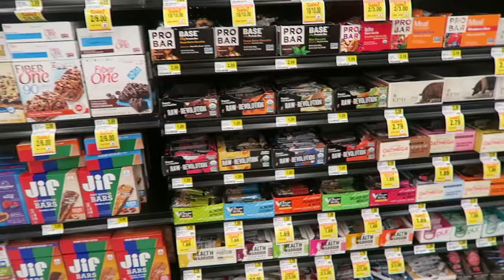Skinny Pop — it's a good alternative to regular popcorn and has pretty good stats. I like it.